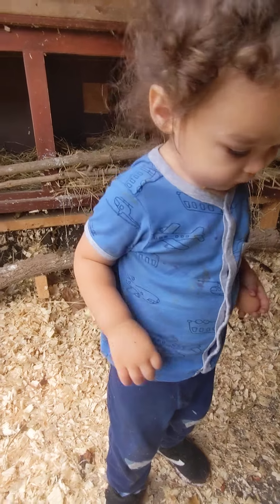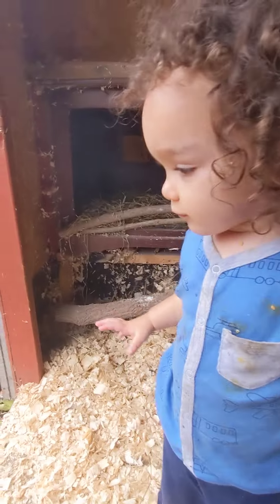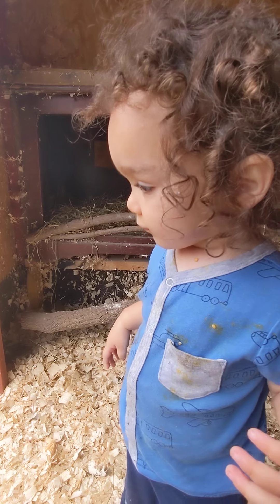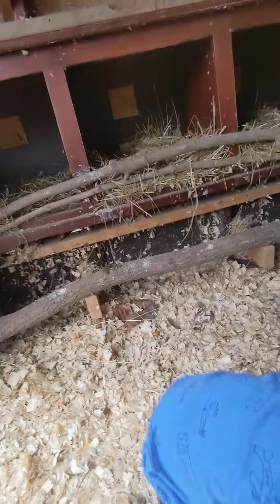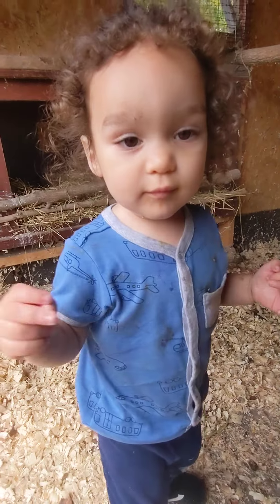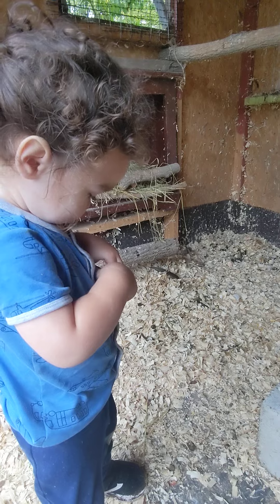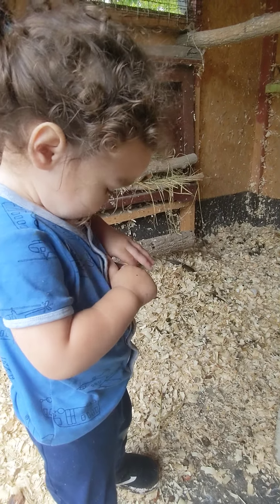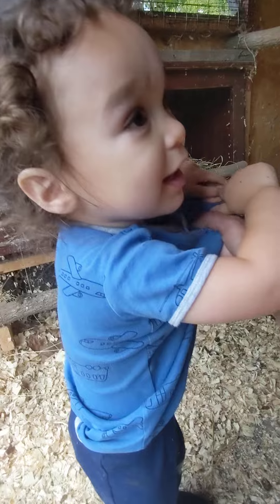Those are for us to eat. Grandma shouldn't have showed you that — and definitely Grandma shouldn't have showed you that. Oops — no, don't give them any more. They're for us to eat. We only give them one when it accidentally breaks. We don't give it to them on purpose. All right?